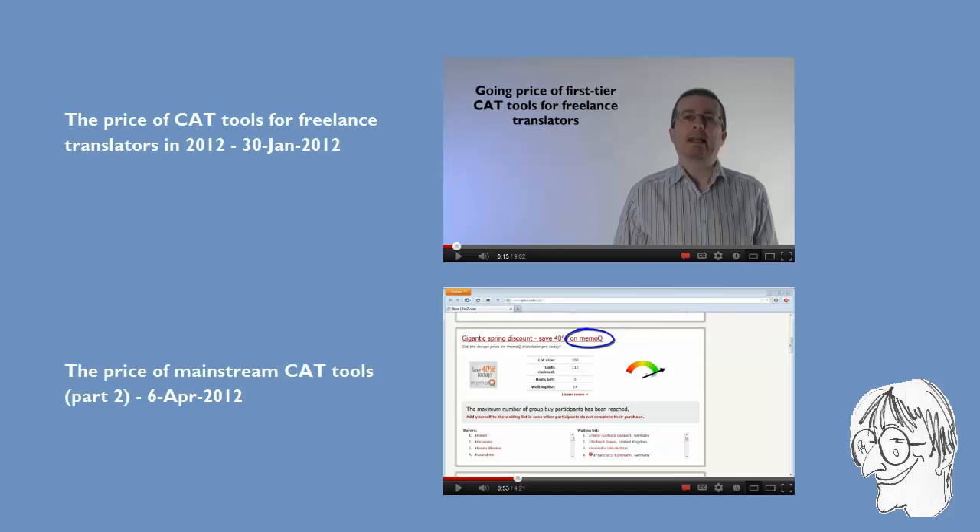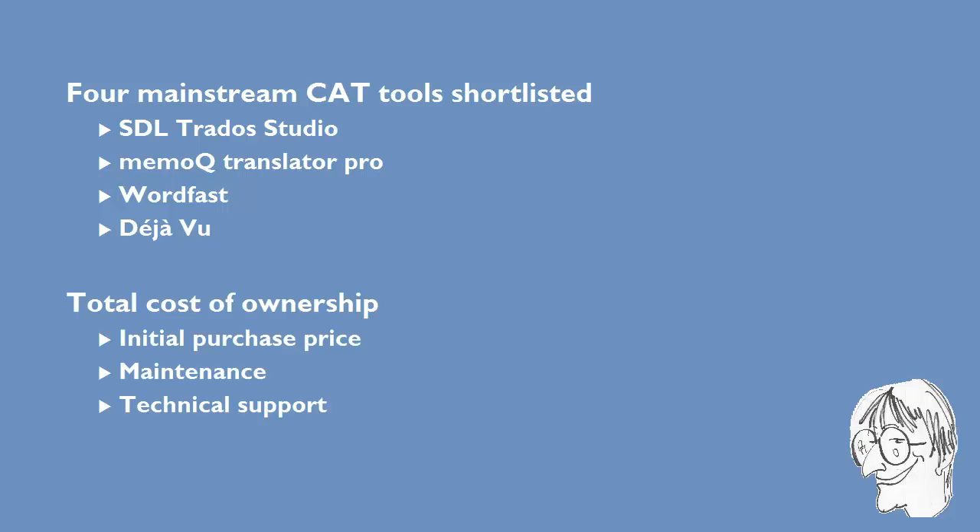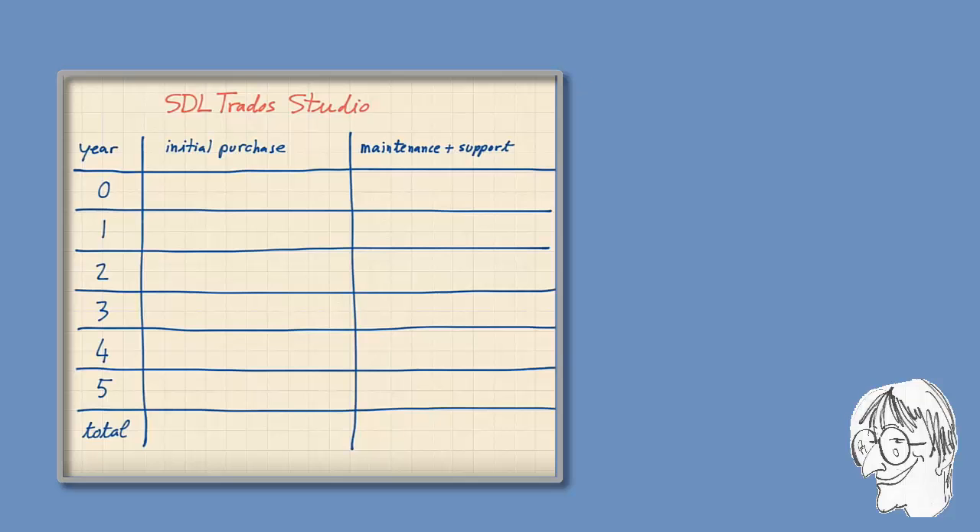In previous videos I reviewed the actual price paid by freelance translators for mainstream CAT tools — the real price as opposed to the official list price. I shortlisted four CAT tools: SDL Trados Studio, MemoQ Translator Pro, Wordfast, and Déjà Vu. In this video I will focus more on the total costs that translators will end up paying over a longer period of time, taking into account items like maintenance and support.